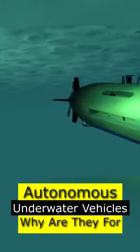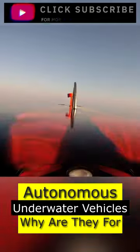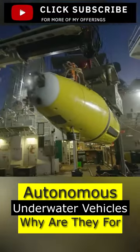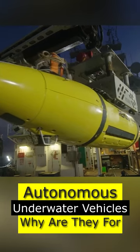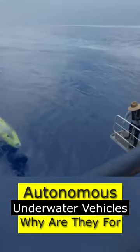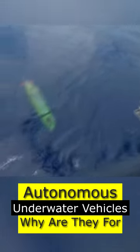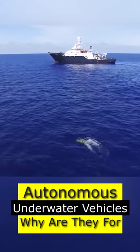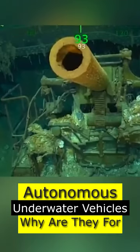HII Mission Technologies presented its newly developed Unmanned Underwater Vehicle, UUV, Model Remus 620. The drone has a battery life of up to 110 hours and a range of 275 nautical miles, or 509 kilometers. According to the company, this device is the most efficient among all similar devices, as it is able to cover such a long distance.